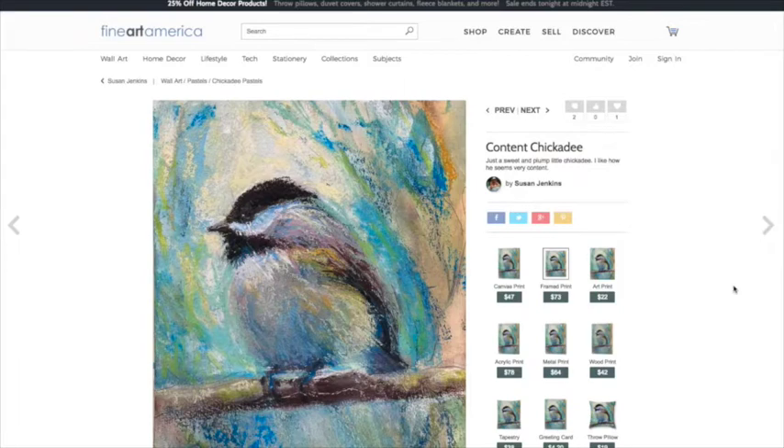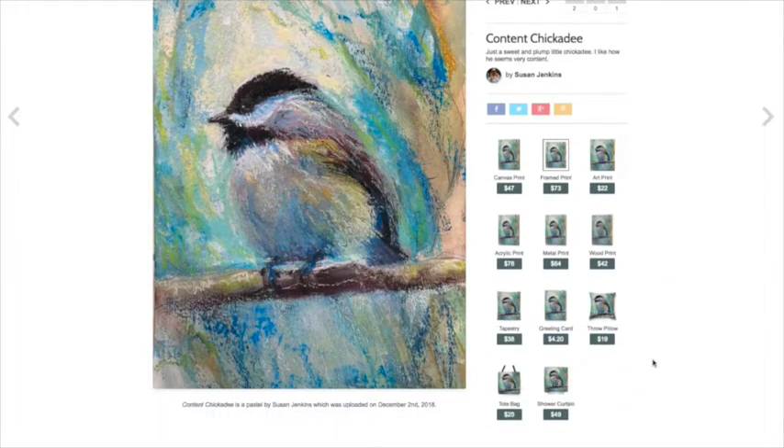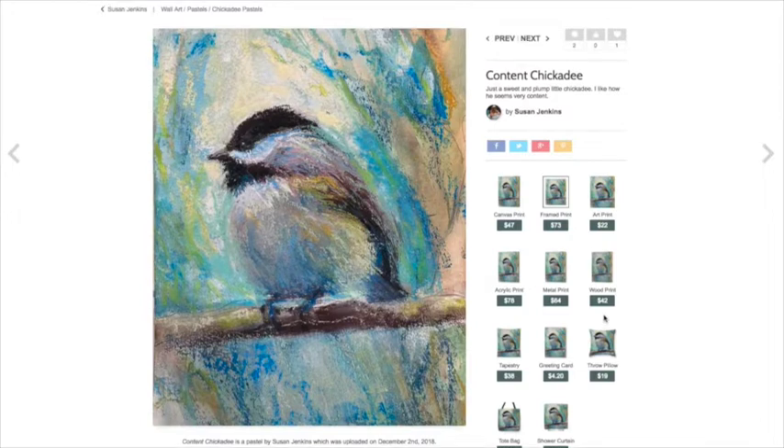Hello artistic friends at Monet Cafe! I wanted to share something very cool today. Fine Art America is a website that I upload a lot of my paintings to. It allows artists to upload their artwork so that others can buy prints — whether paper prints, canvas prints, prints on wood — and also different products like throw pillows, greeting cards, shower curtains, and tote bags.